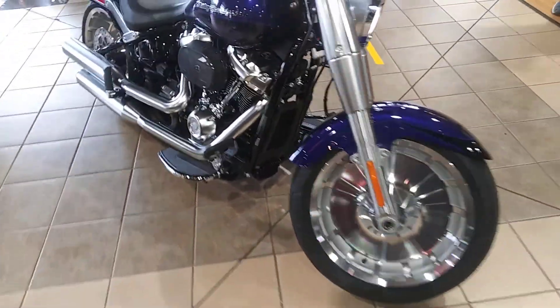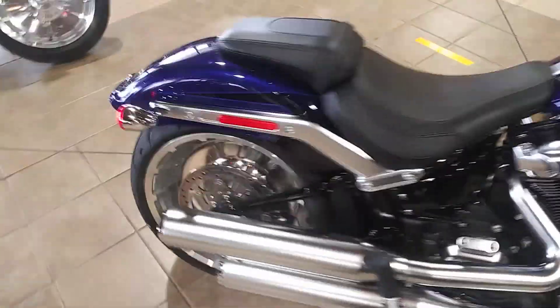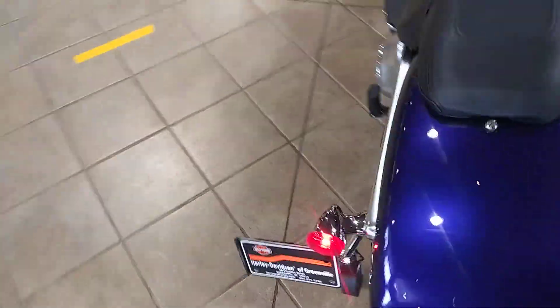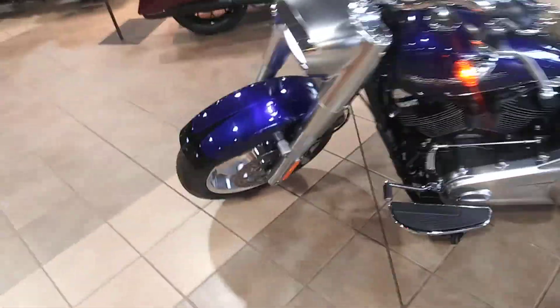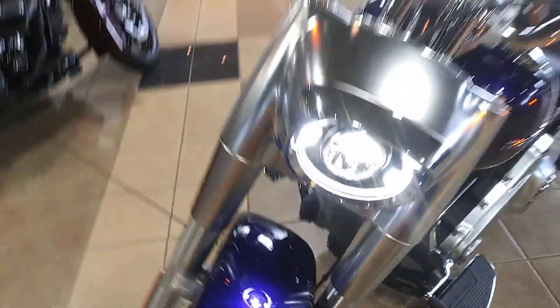Here she is, Mr. Allen, in all his splendor. Zephyr blue — nice metallic flake in it. Got the LED light up front.